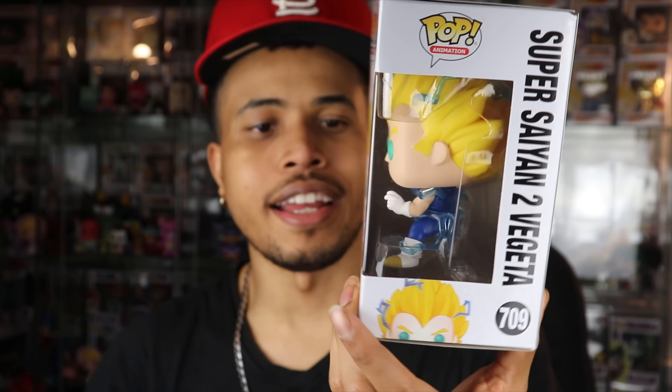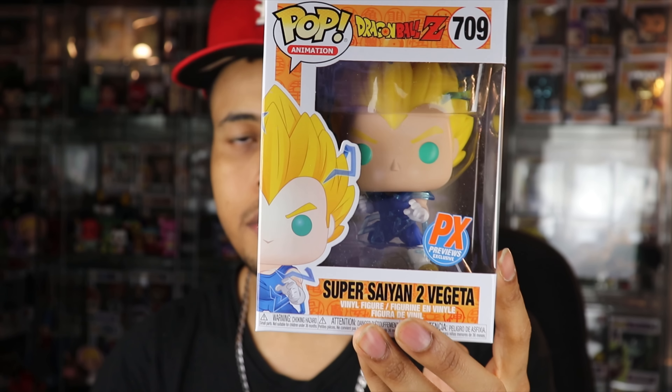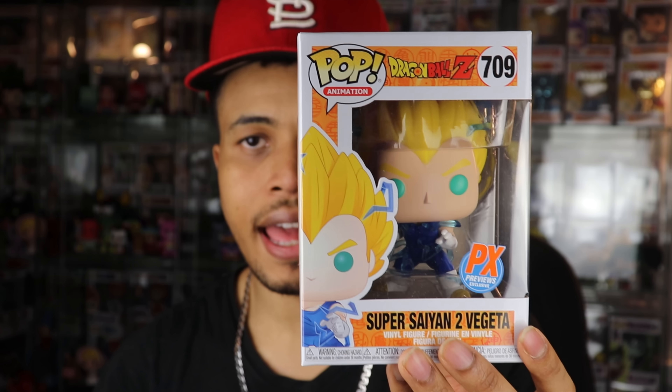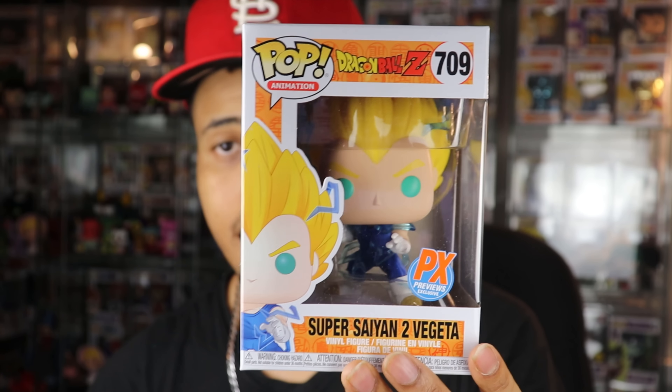There are two more pops in here. Number three is a Dragon Ball Z pop — this is not the chase, this is the regular PX exclusive Super Saiyan Vegeta. It's pretty cool, though it's one I already have. I definitely like the Gohan Super Saiyan 2 more than Vegeta. The chase version glows in the dark, which is pretty dope, but I don't believe this common is incredibly valuable since most people are looking for the chase.